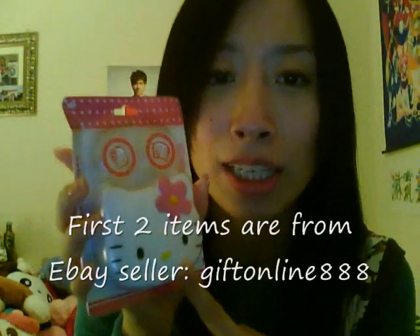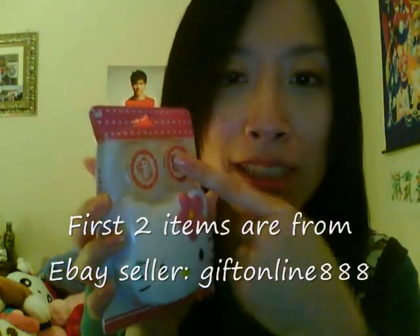This is my first item — this is the Hello Kitty contact lens case, with this big Hello Kitty face on the case. I thought it was cute, and I sometimes wear cosmetic lenses for cosplay events, so I thought this would be very helpful.